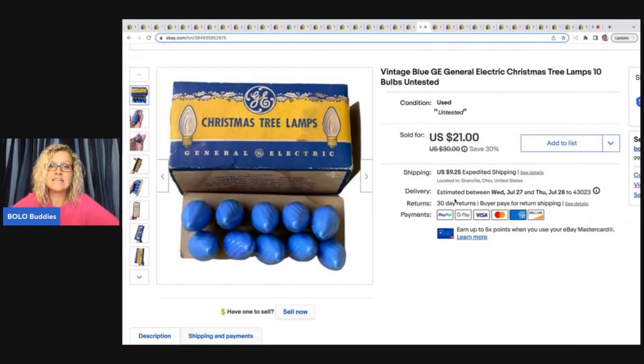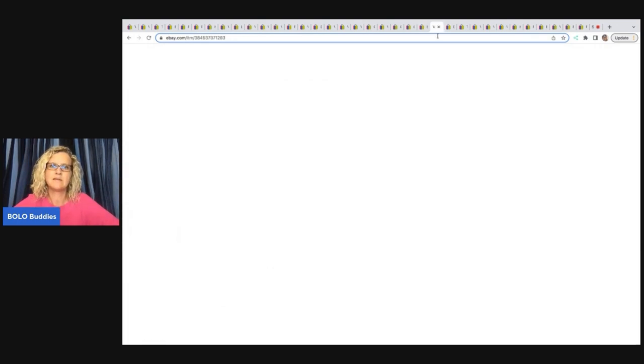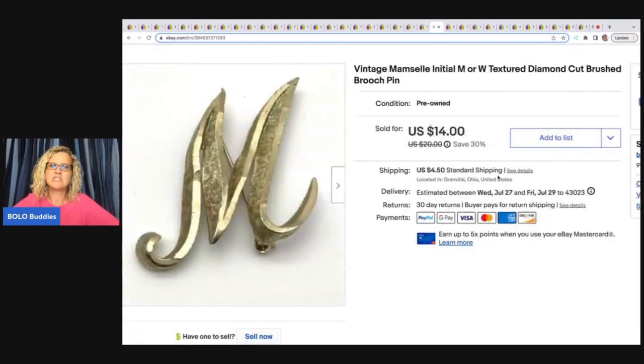These came out of the Goodwill bins — can you believe they survived the bins without breaking? I thought they were cool because it's old vintage advertising. I didn't test them or anything, just sold as-is as seen. I had probably two bucks or less in these and sold them for $18 plus shipping.